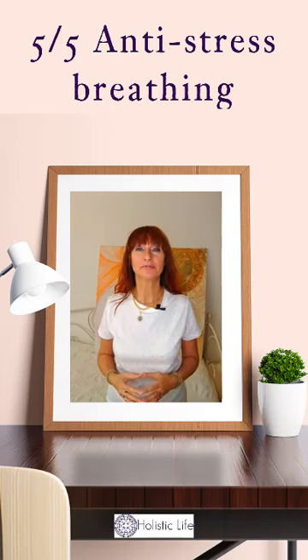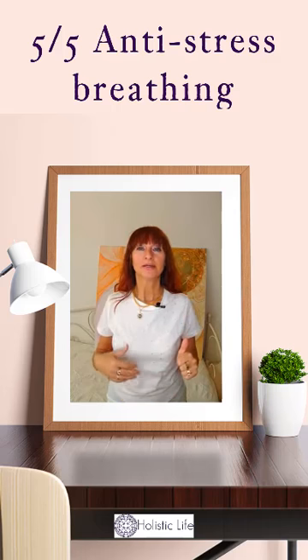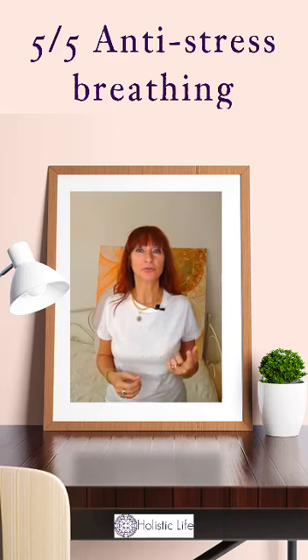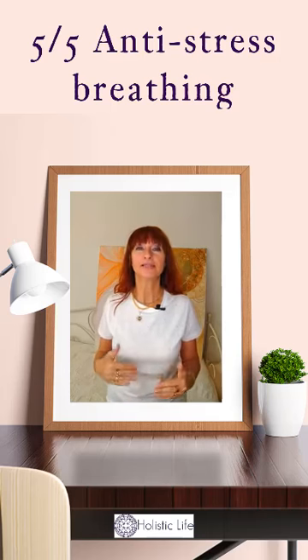When you exhale the first time, you just count one. You continue breathing, and the next time you exhale you count two, and you do this until you have exhaled and counted to five. Then you start the pattern over. Don't count past five, and if you've lost count, start again at one.